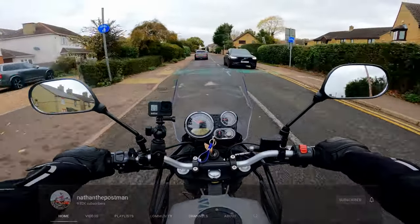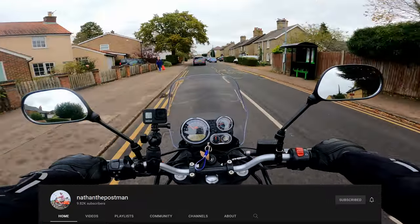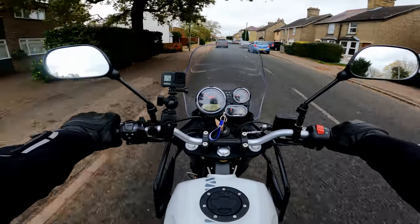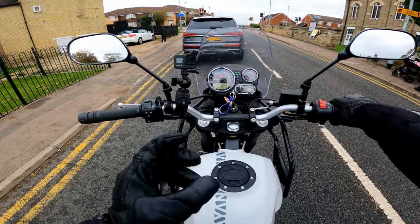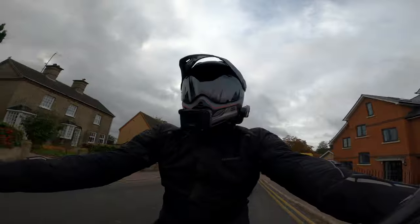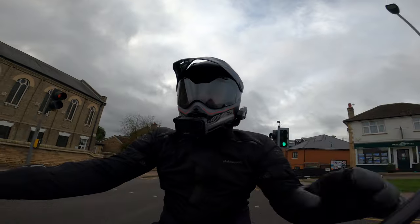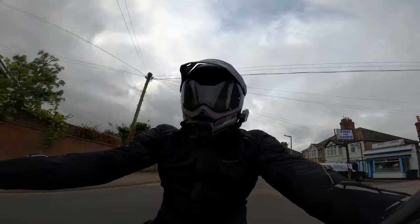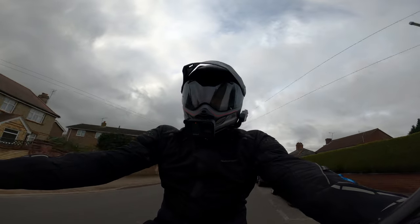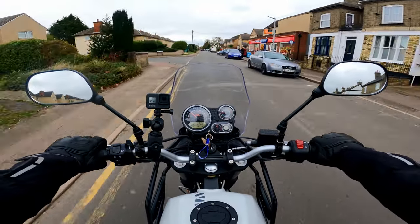I don't know if you guys watch Nathan the Postman. He's got a fleet of Royal Enfields and posty bikes down in Devon. He has just put a new cam inside the engine to give it a little bit more power. The profile of the cam is slightly higher, which means it peaks a bit higher — something like 40 or 50% more power. On a bike that's only got 24 horsepower, you'll notice a massive difference.